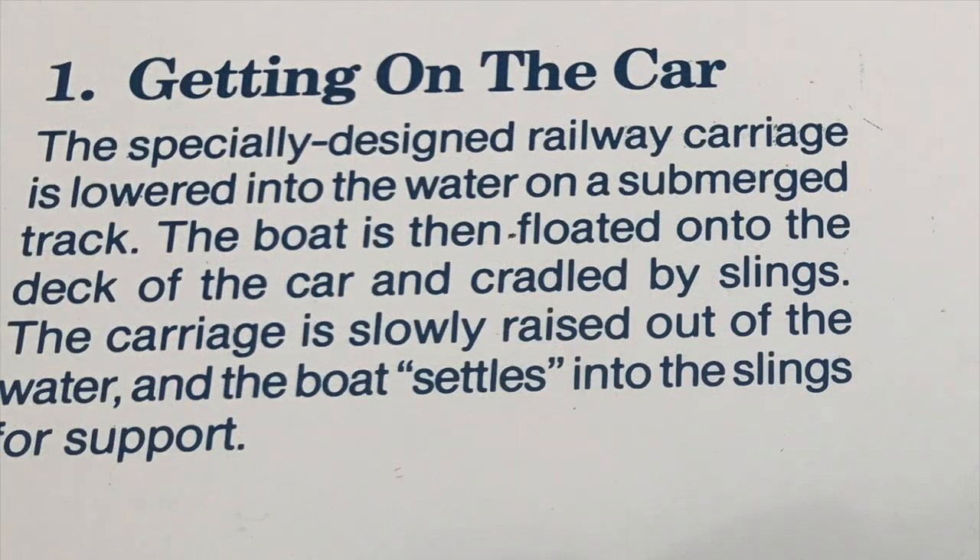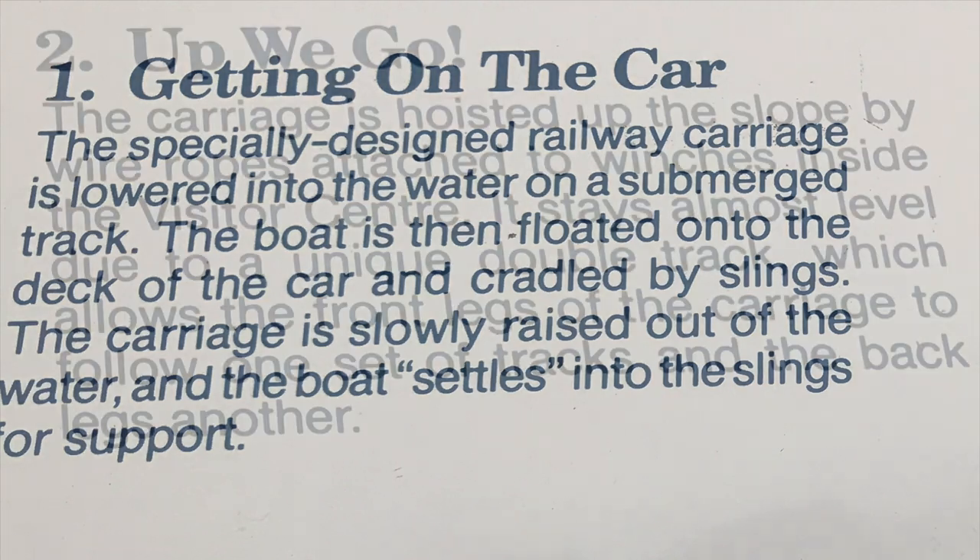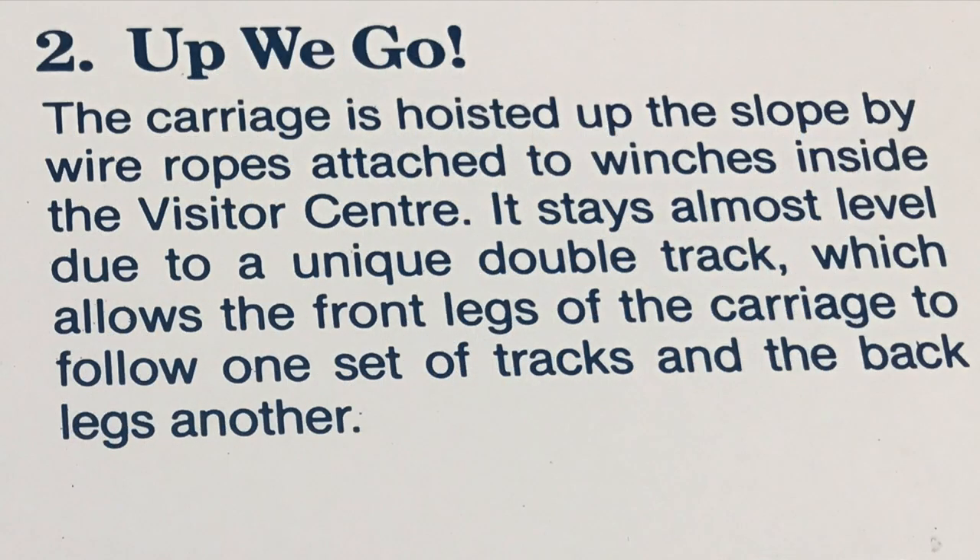The railway carriage is lowered into the water on a submerged track. The boat floats onto the car and is cradled by slings. The carriage is then pulled out of the water and the boat settles into the slings for support. The carriage is hoisted up the slope by wire ropes attached to a winch.